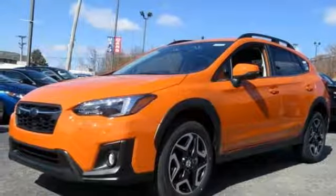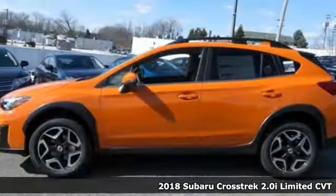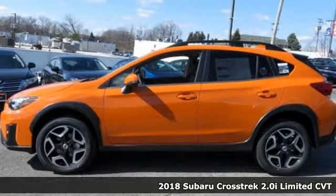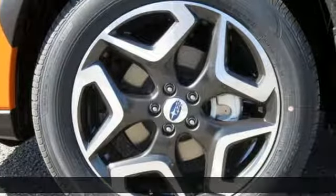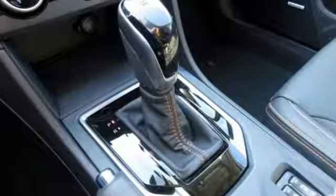It's a 2018 Subaru Crosstrek. It's game on in the Crosstrek compact CUV. Nothing can hold you back from the life you've imagined, and it comes with all the amenities you need.